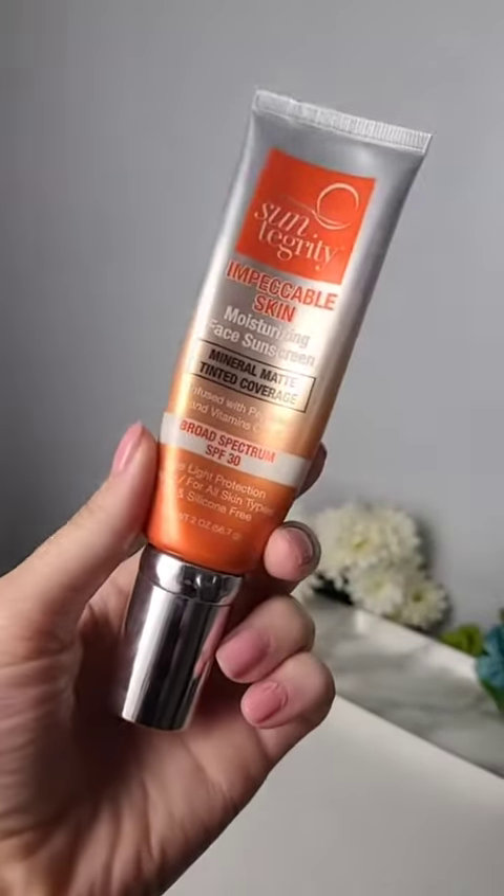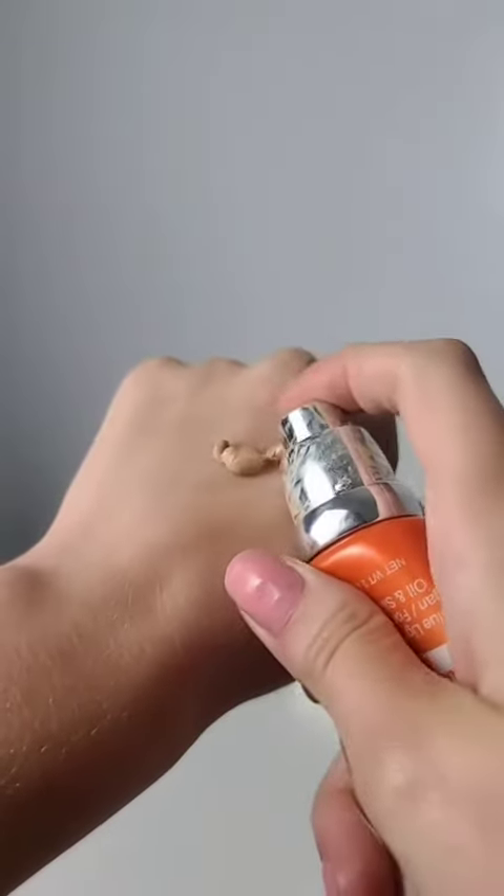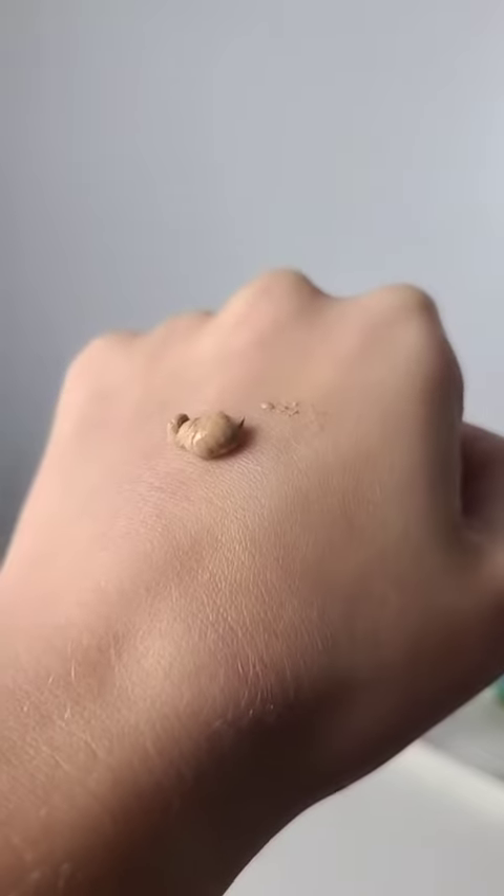If you want a sunscreen with more coverage, check out Suntegrity's Impeccable Skin Sunscreen. This stuff is awesome — I say it's a dupe to the It Cosmetics CC Cream. It gives amazing coverage and looks so beautiful on the skin. It blends in seamlessly and gives such a gorgeous glow.